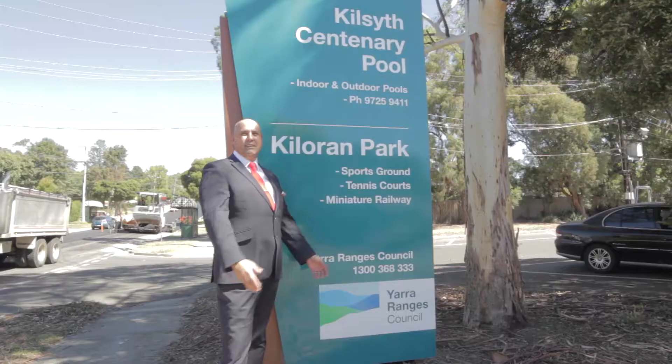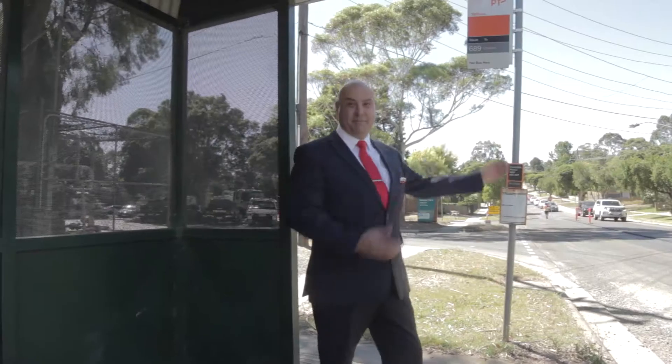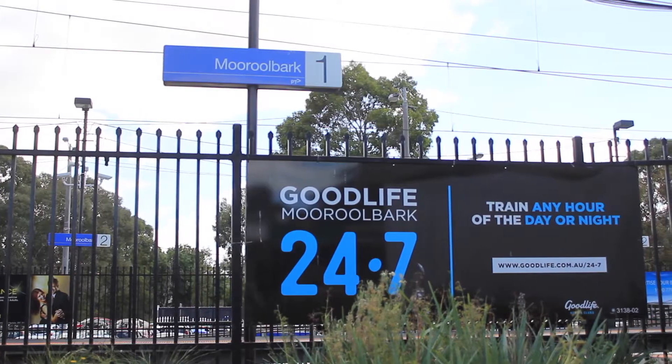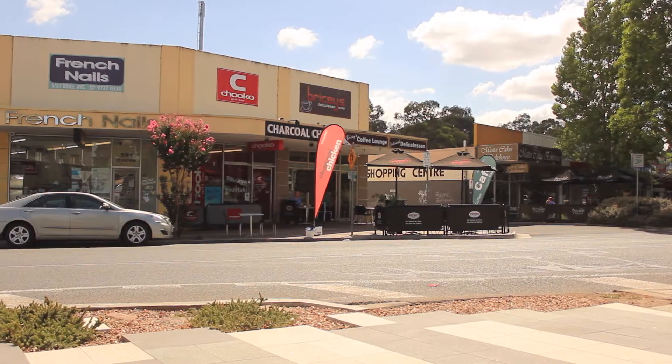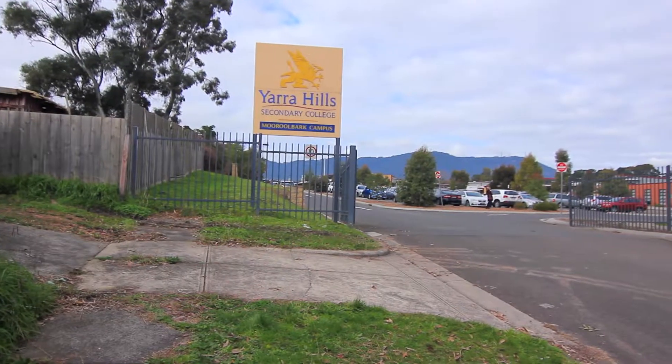At the back, the car park of the Killside Aquatic Center with the bus stop at your doorstep, within five minutes to Mooroolbark train station, shops and schools. Terrific opportunity to get into the market and build your brand new home. Thank you for watching and bye for now.